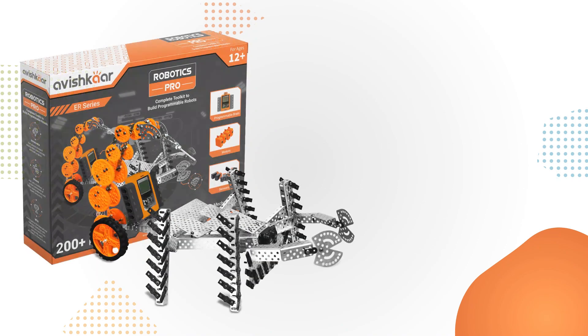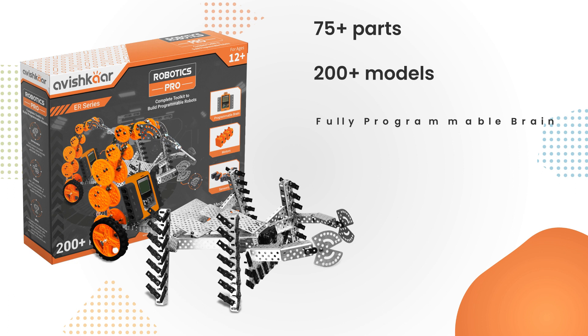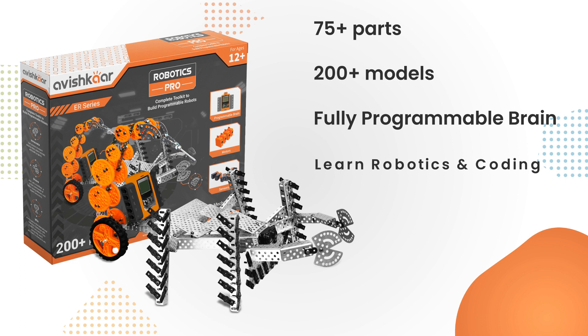And at last there is the Robotics Pro Kit, our most powerful innovation kit yet. It has more than 75 parts, which includes multiple units of 22 different types of metal parts, five types of sensors, four types of gears, four motors — out of which two are high-torque motors — cables, nuts and bolts, and again the Avishkar fully programmable brain.